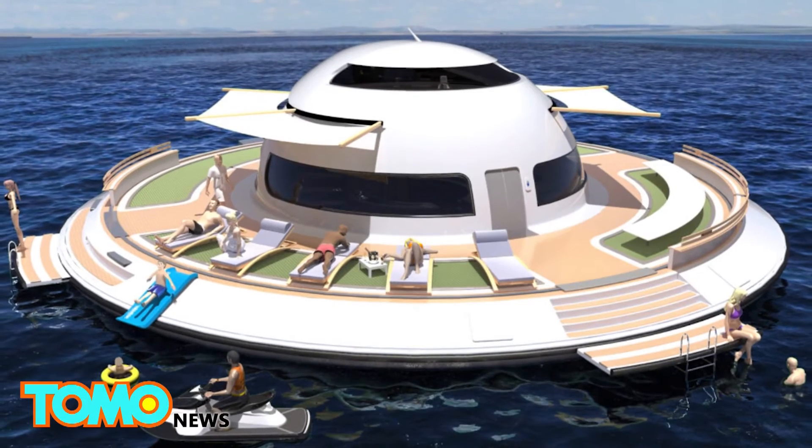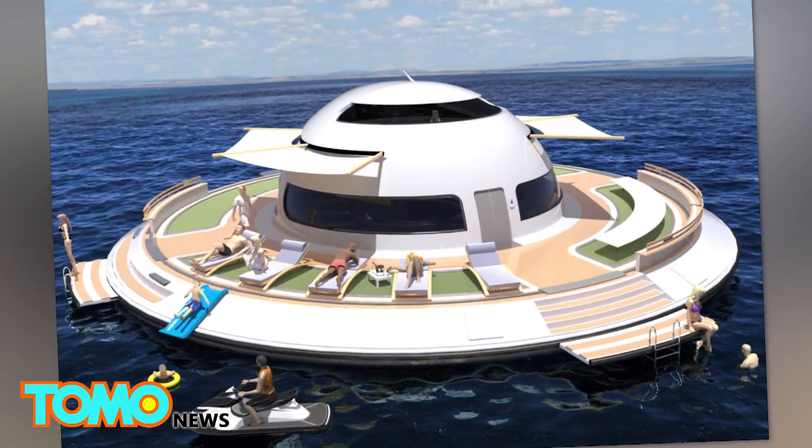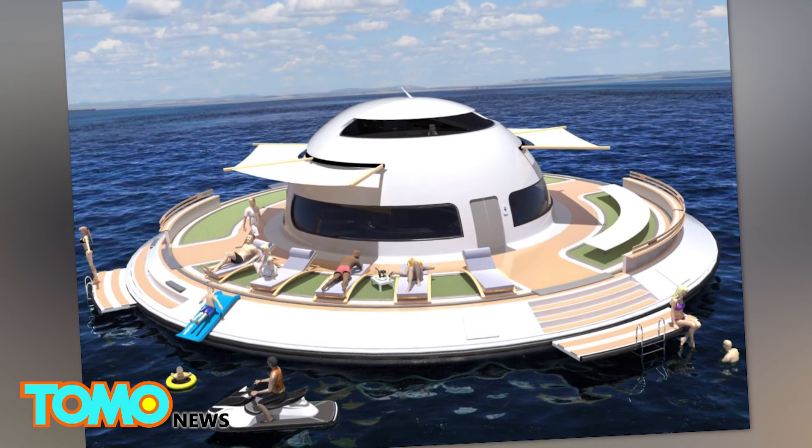The UFO yacht is expected to be available by 2018. For now, a Kickstarter campaign is underway to raise 1 million euros to fund the project.